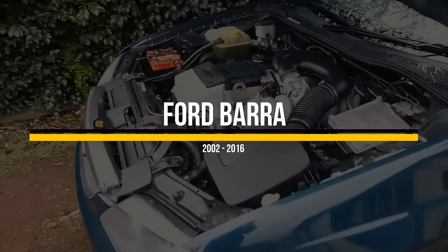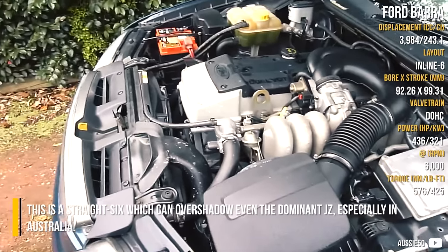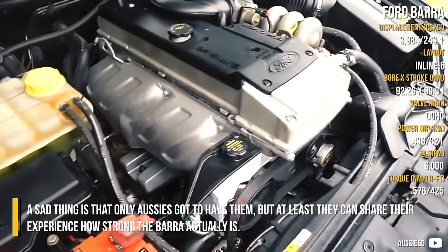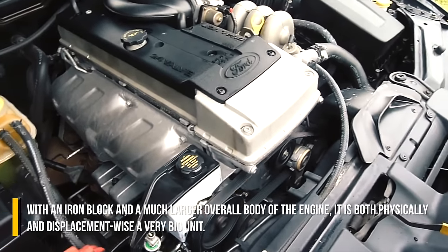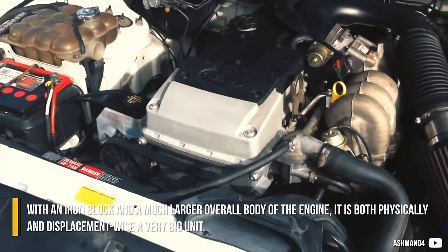Ford Barra. This is a straight six which can overshadow even the dominant JZ, especially in Australia. A sad thing is that only Aussies got to have them, but at least they can share their experience of how strong the Barra actually is. With an iron block and a much larger overall body of the engine, it is both physically and displacement-wise a very big unit.